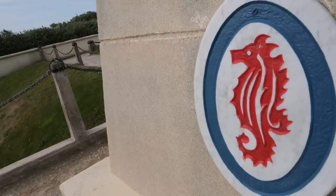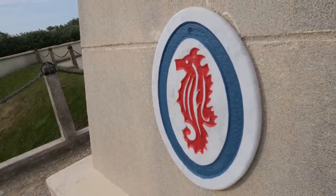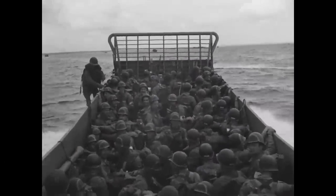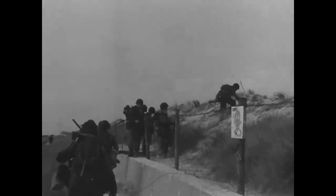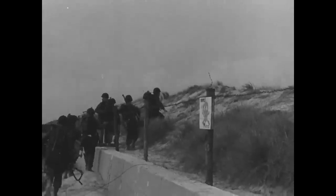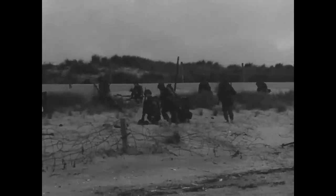Units represented include the 237th Engineer Combat Battalion. Eric brought something today that we're going to show from a guy who was in the 237th. Engineers on D-Day made up about 25 percent of the assault force, and it was their job to clear beach obstacles, blow up sea walls, open up gaps, and clear minefields. There was a lot that these guys were tasked with doing.